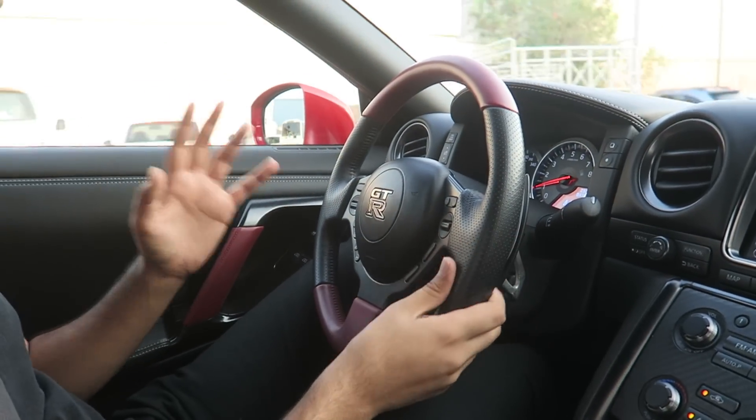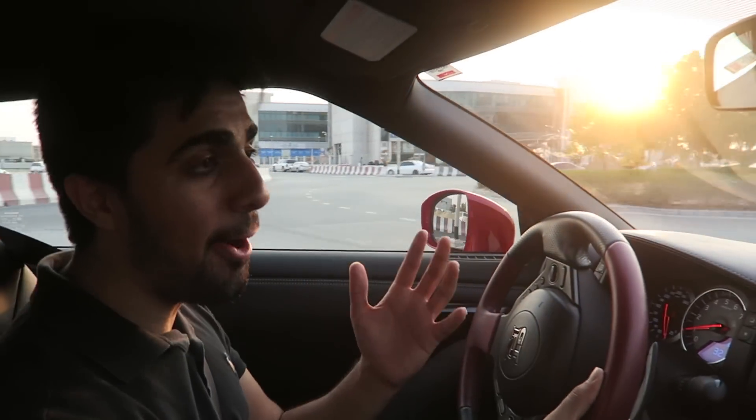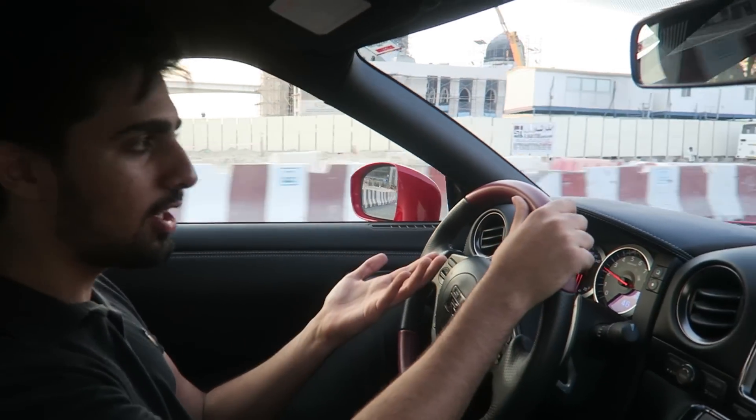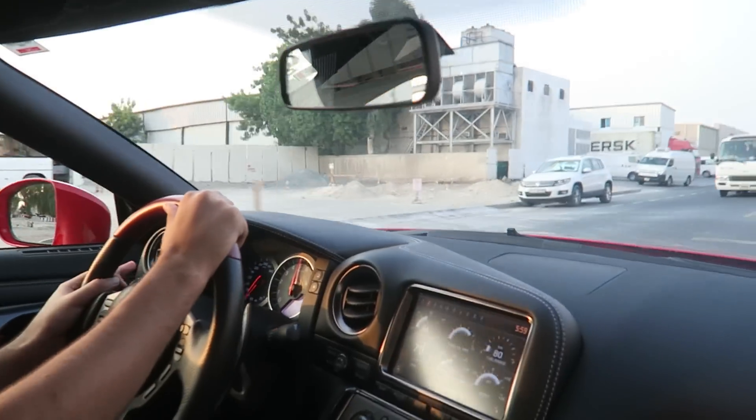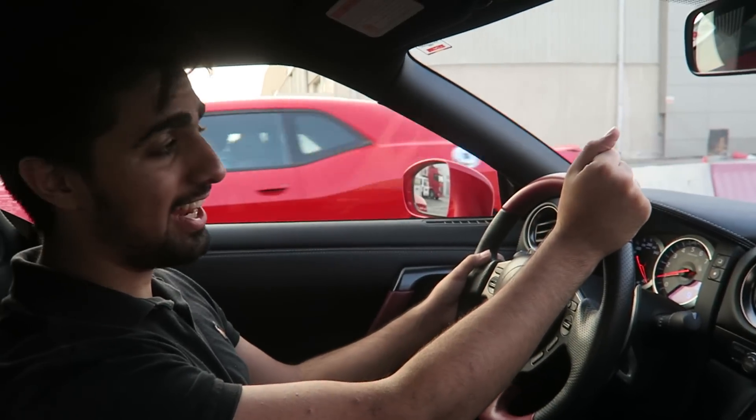I sound like a complete fanboy right now. There's not much more to show about this car than just the power it has. If you know it for anything, it's just how fast it goes — you put your foot down and it's like a jet.